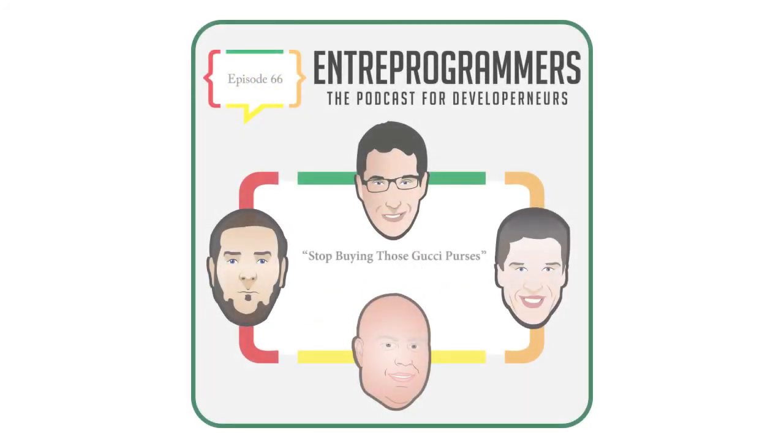Welcome to Entrepreneur's Podcast, the podcast for developpreneurs, where you get to be a fly on the wall listening to real conversations of three developers trying to tackle the challenges they face as entrepreneurs.